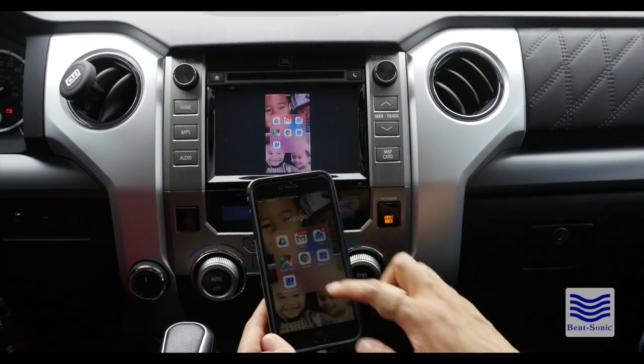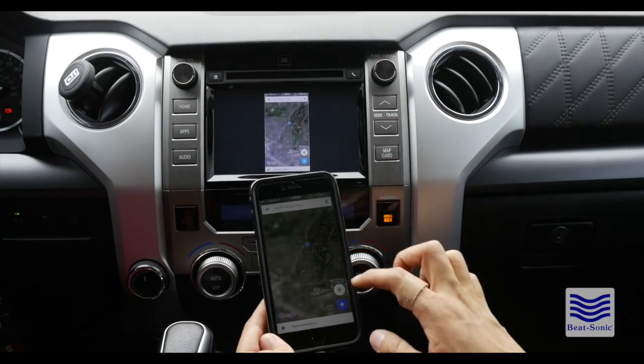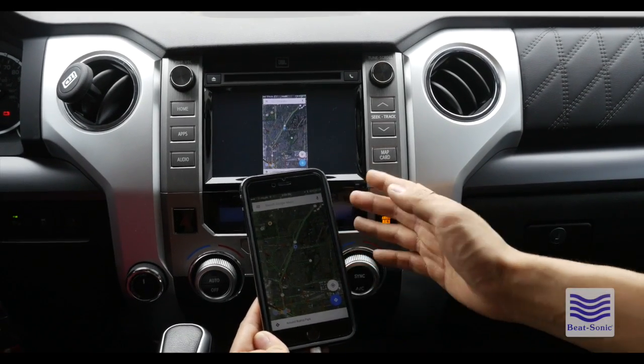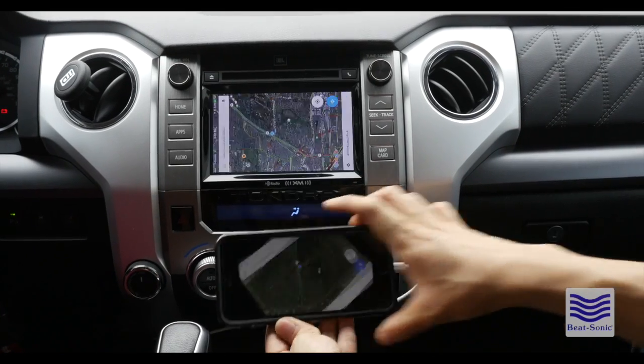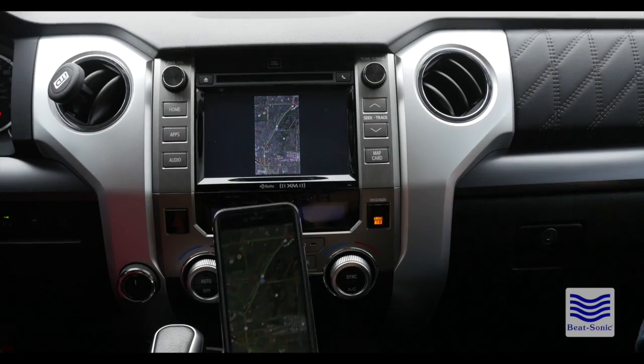Let me show you how Google Maps looks, because this is probably one of the more popular applications. The orientation is going to lock to how your phone is shown. So if you turn it sideways, it will be sideways. You turn it vertical, it will be vertical.